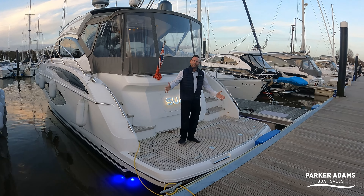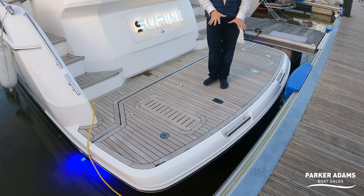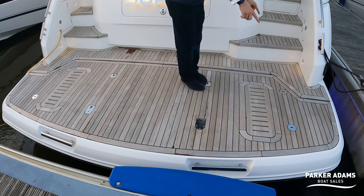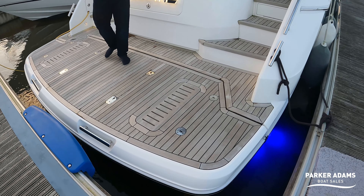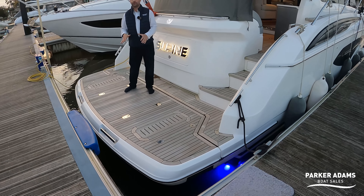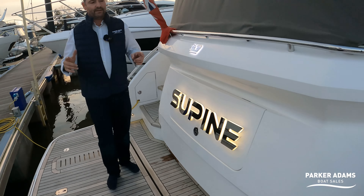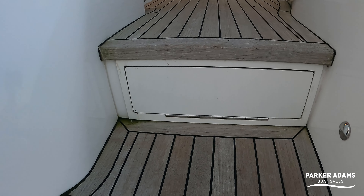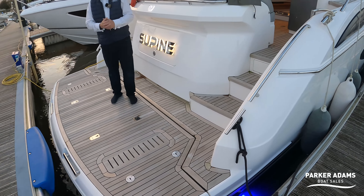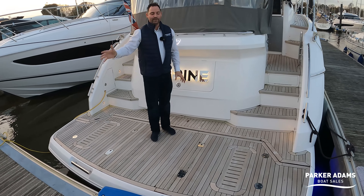What I'm standing on here is a fully hydraulic bathing platform. This platform lowers down into the water and allows a tender to go onto these tender chocks and be lashed down onto these fixing points — a really simple and easy way to put a tender onto a boat like this. But in a lot of boats, you only have a hydraulic bathing platform and don't have a passerelle. This boat is fitted out to what we call the med spec, and nestling inside that little compartment is a full passerelle. So if this boat were to go to the med, where stern-to mooring is very popular, you can get on and off with ease.